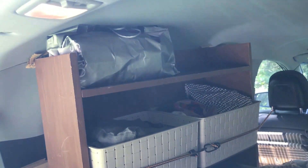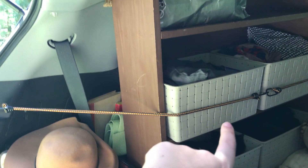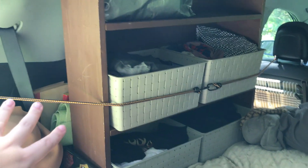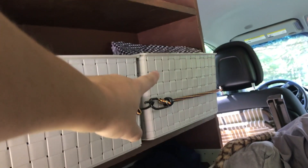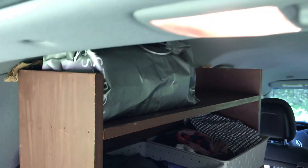It was literally exactly the right dimensions. And then I found these plastic storage tub baskets that I put my clothes in. So I've got pants, shirts, jackets, and then socks, underwear, swimsuits, headbands up there. That's my dirty clothes bag.